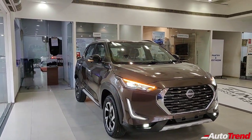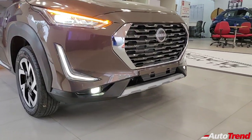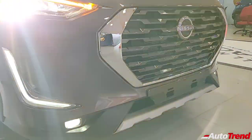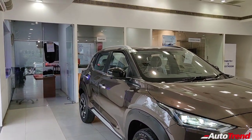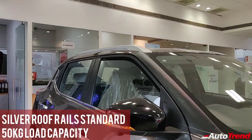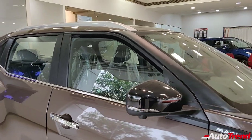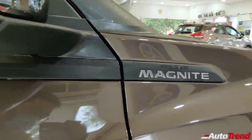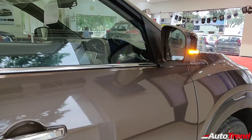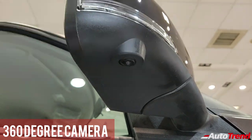Talking about other design bits, all variants of the Nissan Magnite get the same octagonal grille with chrome brackets. However, a dual-tone finished front bumper is available only on the top-spec variants with a skid-plate kind of finish. The silver-finished roof rails are standard from the entry-level variant and are actually functional, withstanding up to 50 kilograms of weight. The ORVMs of this top-spec variant are finished in glossy black and also house the cameras for the 360-degree around-view monitor.